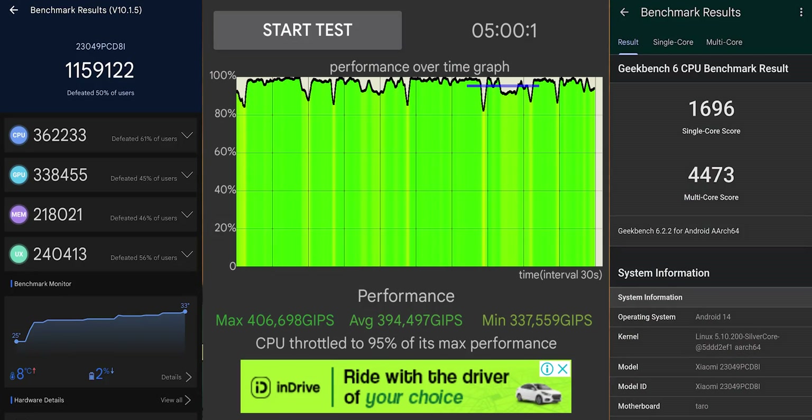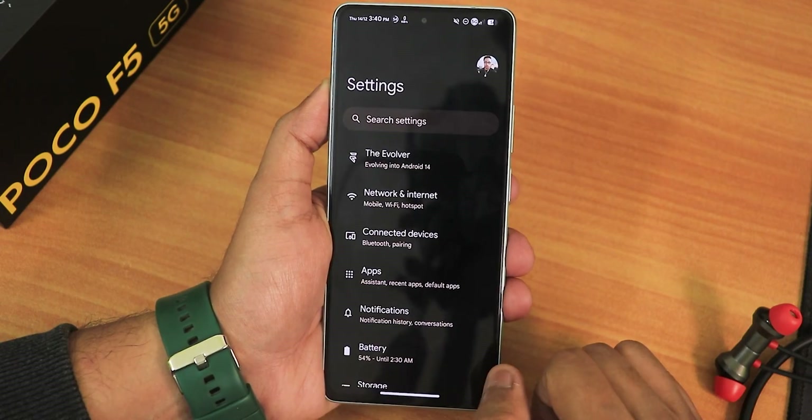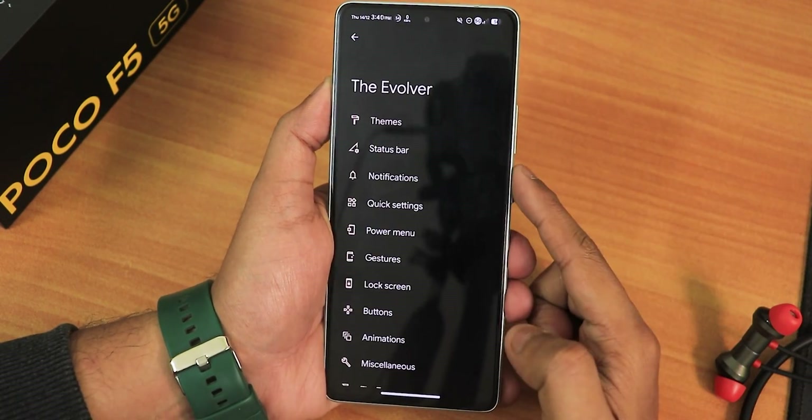Here are the Antutu and Geekbench scores along with a CPU stress test on this particular build, to give you an idea about the overall performance. Now let's talk about customizations — of course you get a lot of customizations inside the Evolver app.